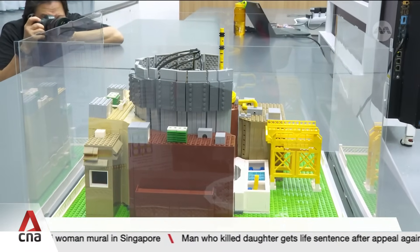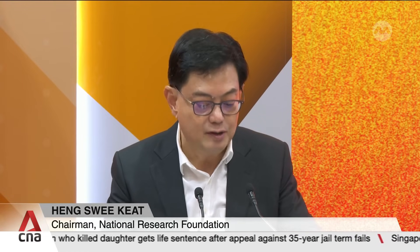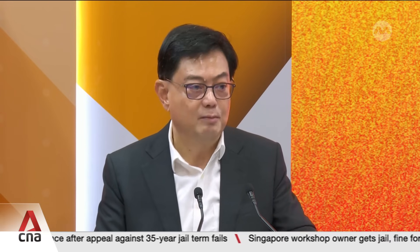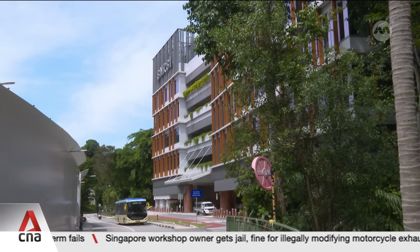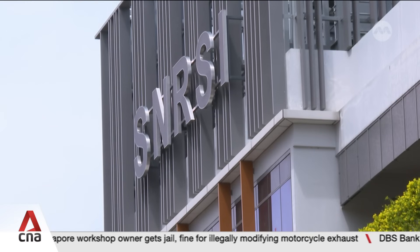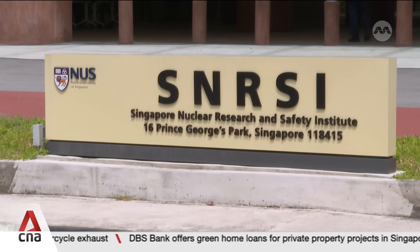Capability building will help us understand the implications of nuclear developments in the region and ensure that we are prepared if our neighbours choose to deploy nuclear energy. The institute, located at the National University of Singapore campus, will expand its future research areas to include methods for detecting radiation, and is aiming to hire 100 staff by 2030.